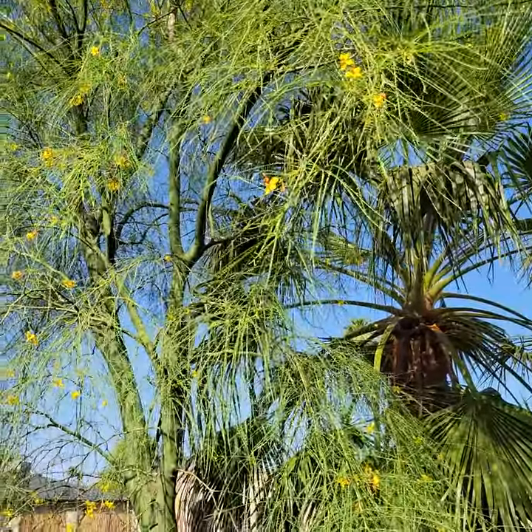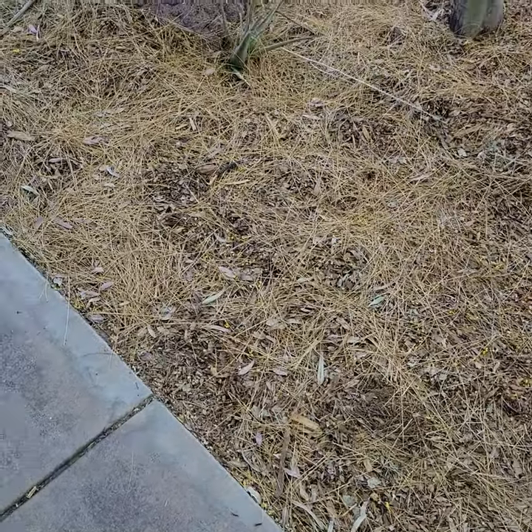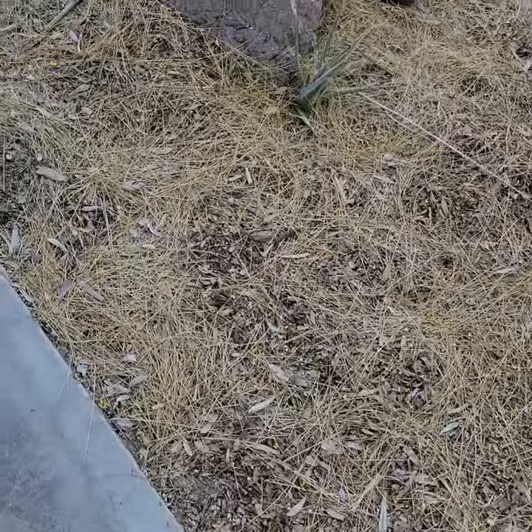The Palo Verde did put out quite a few flowers this year, and as you can see — do not get rid of the organic matter. I brought wood chips in and covered the ground with wood chips, but we're going to keep all of our organic matter.